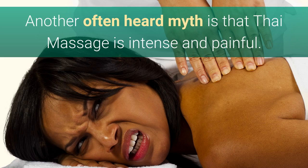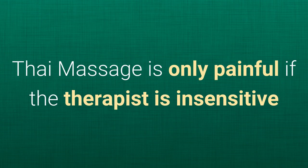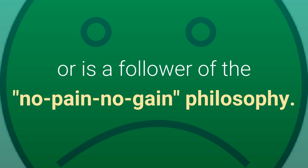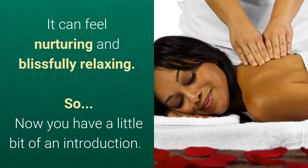Thai Massage is not limited to the yogi types who can easily be turned into a pretzel. Another often-heard myth is that Thai Massage is intense and painful. This is simply not true. Thai Massage is only painful if the therapist is insensitive or is a follower of the no pain, no gain philosophy. The truth is that you can put someone to sleep with Thai Massage — it can feel nurturing and blissfully relaxing.